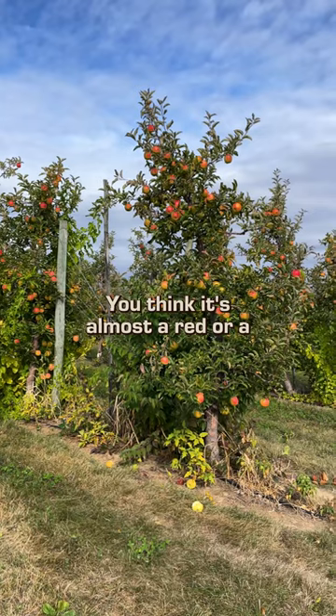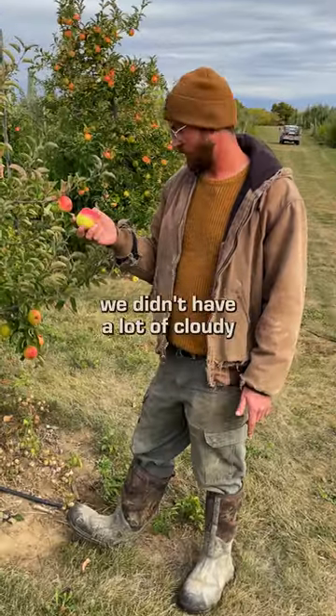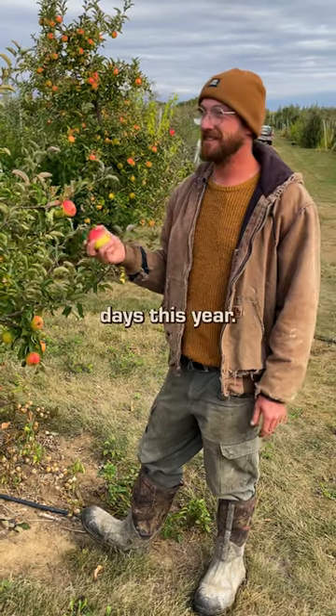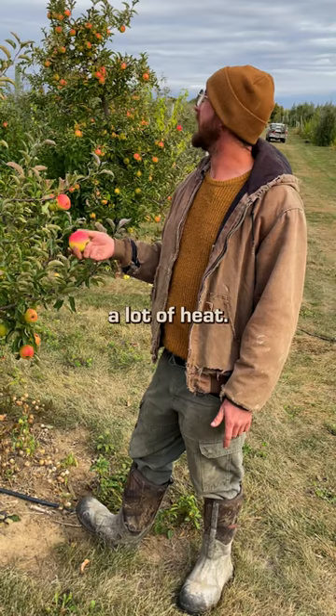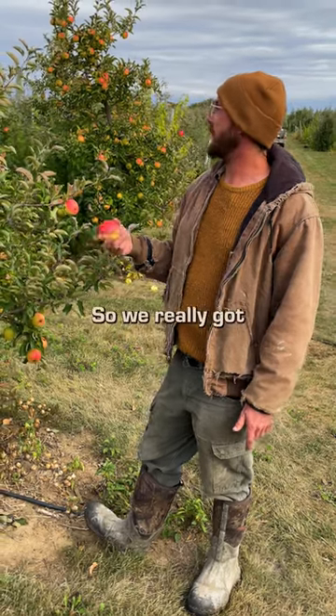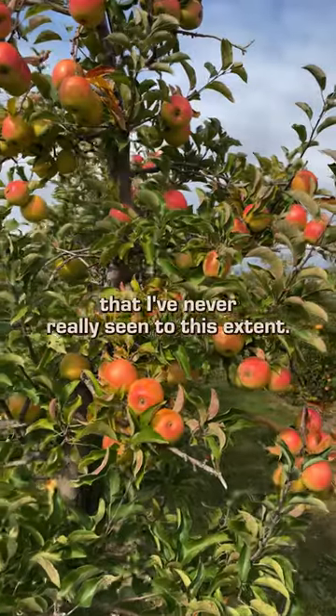You look at them from across the orchard and you wouldn't know it's Gold Rush — you'd think it's almost a red or orange-ish apple. I think this has to do with the fact that we didn't have a lot of cloudy days this year, didn't have a lot of rain. There was a lot of sunshine and heat, so we really got some impressive blush on Gold Rush that I've never really seen to this extent.